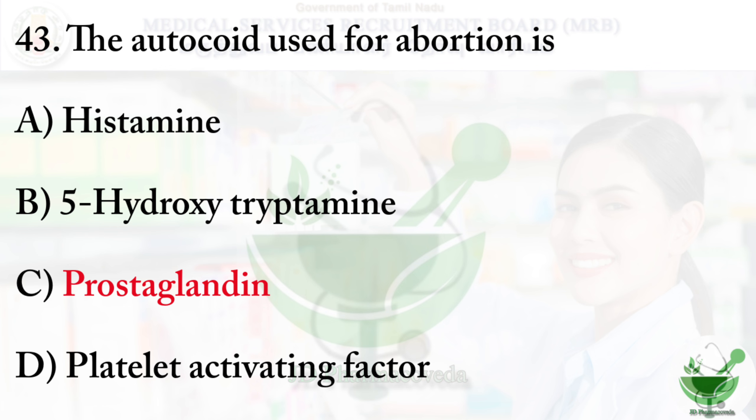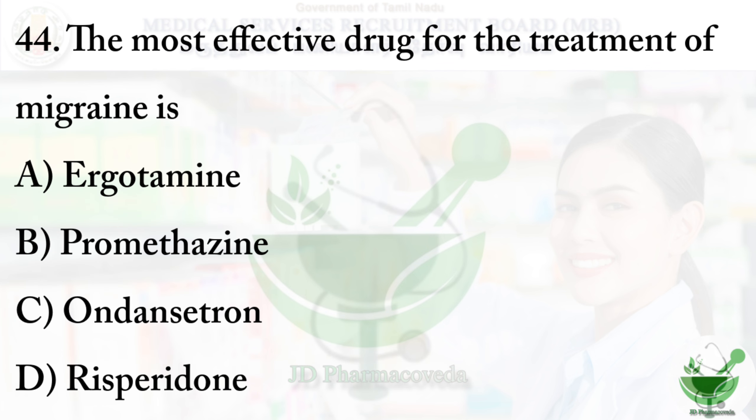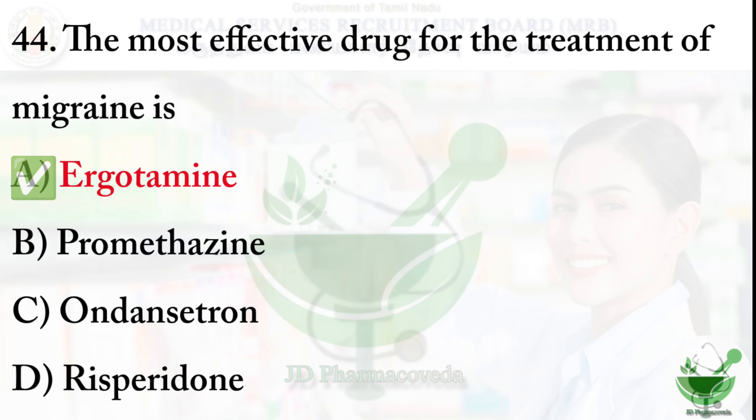Question number 44: The most effective drug for the treatment of migraine. Option A - ergotamine; option B - promethazine; option C - ondansetron; option D - risperidone. The right option is option A - ergotamine.